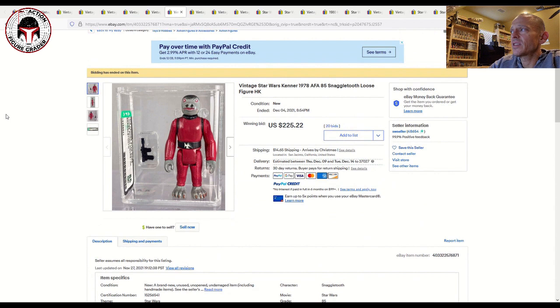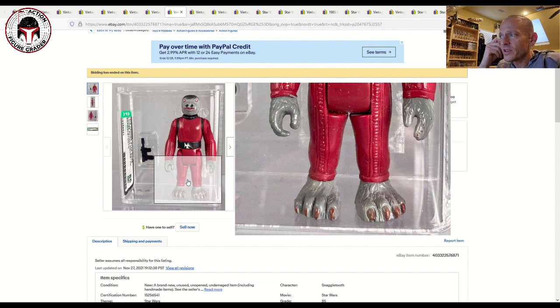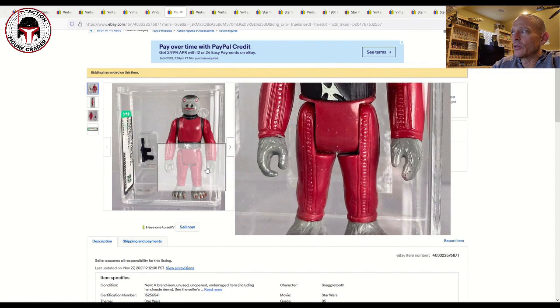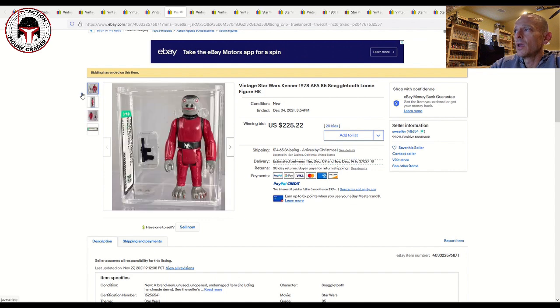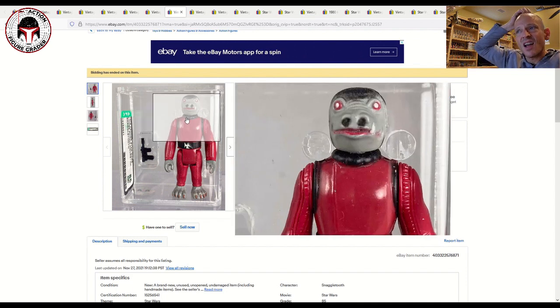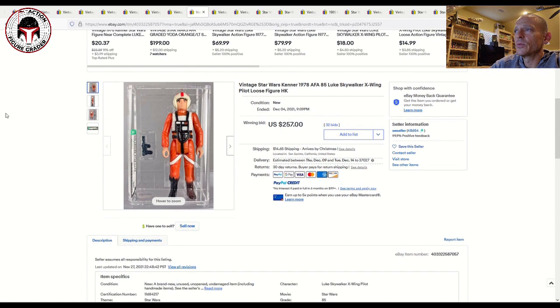A few others that this seller had: an AFA 85 Snaggletooth Hong Kong version — a really nice one. You usually see a lot of wear on the toes and toenails, and this one had a little bit of wear there, and a little bit on the hand, but the belt looks pretty good. The photos are super high definition so every little minor flaw shows up. That one sold for $225 plus $15 shipping — a little higher than usual; I've seen AFA 85s for the red Snaggletooth closer to $175 at auction.